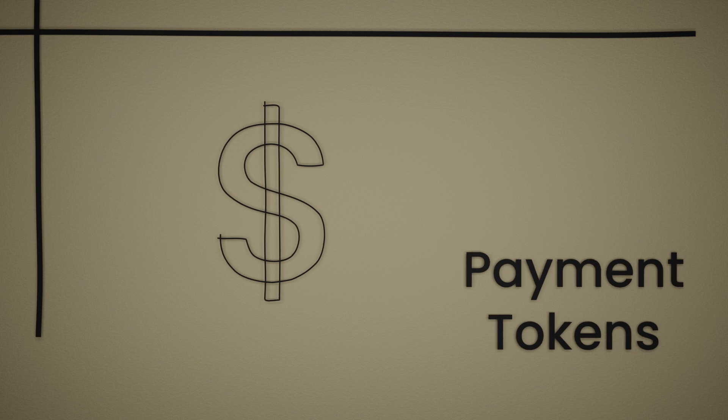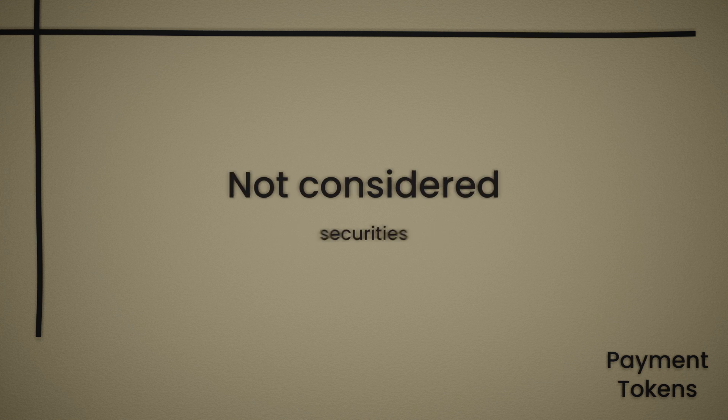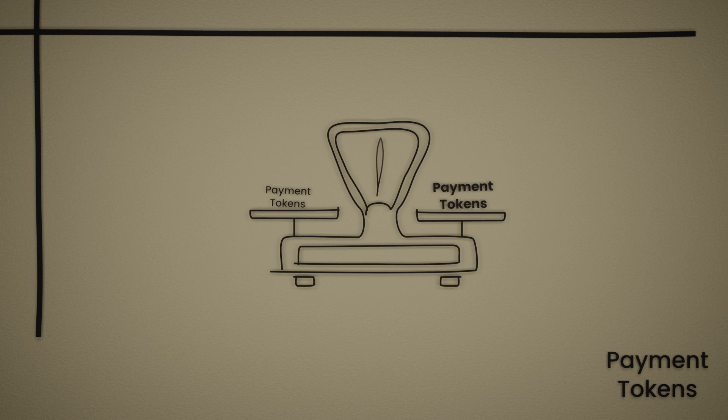Finally, payment tokens — these are actual cryptocurrencies. Like established fiat currencies, payment tokens are not considered securities but a means of payment. That said, not all payment tokens are created equal. They can be further divided into subcategories, and some even into subcategories of subcategories. Here's the simplified overview.